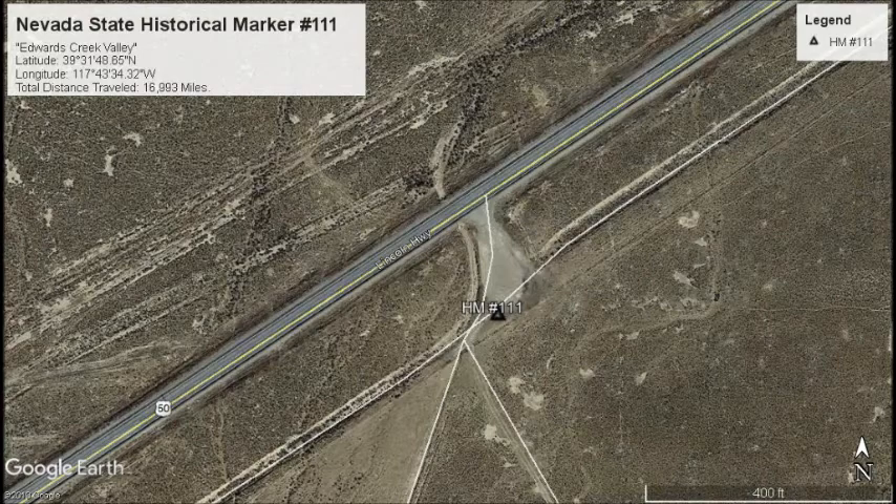Located in a dirt pullout along eastbound US 50 and not too far from marker number 110, we find our next marker — marker number 111, Edwards Creek Valley.